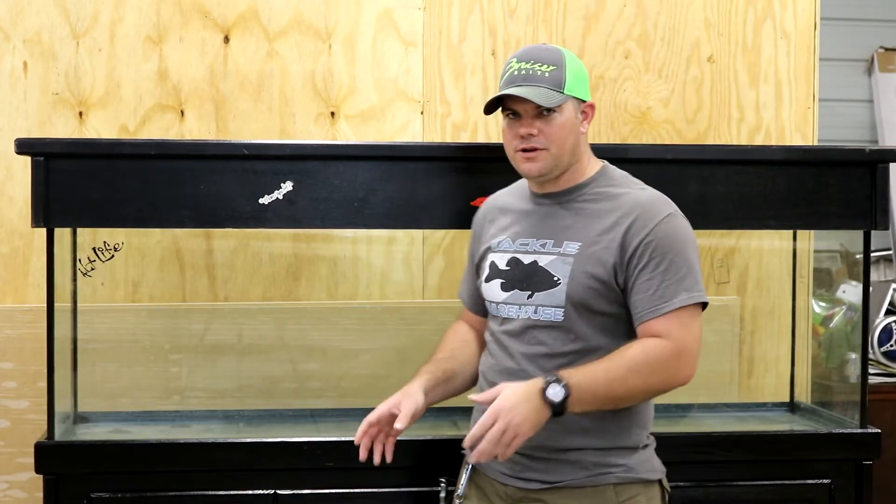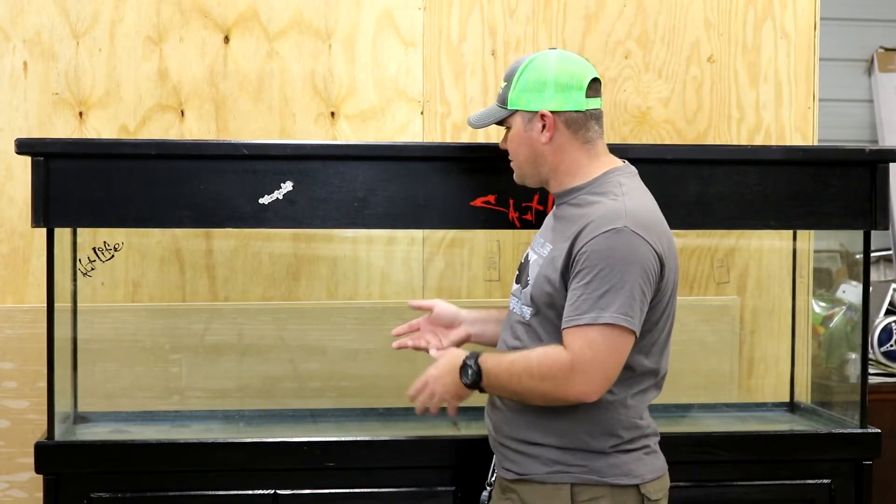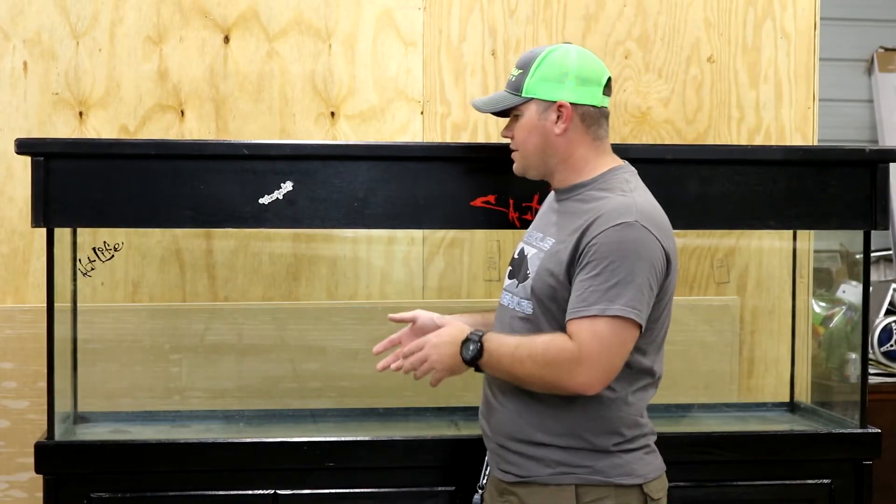The thing I want to know from you guys is, would you be interested in seeing a series of me setting up this aquarium — going from a Craigslist Special the way it is now? It's actually in pretty good shape, but I'm still going to clean it up. So going from a Craigslist Special, me cleaning it up, all the way to when I bring the fish home and put them in the tank. If you guys would be interested in seeing a 125-gallon tank setup series, let me know — tell me down in the comments below.